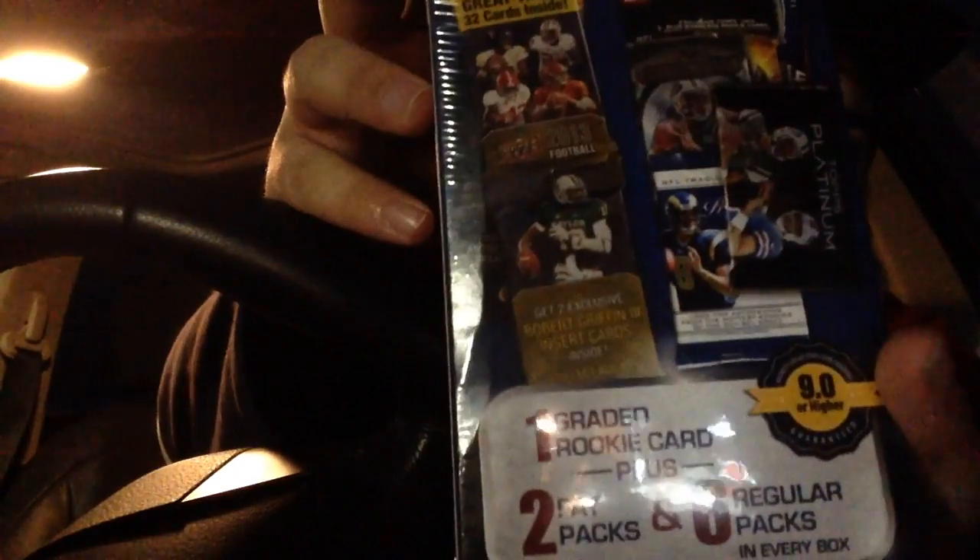It says BCCG on the grading. I know what Beckett does is BGS, something like that. And then there's jumbo packs, it shows. I don't know if those are considered fat packs — maybe I just wasted my money. Fat pack usually means, like, a relic or something. It's fucking snowing in New Hampshire.